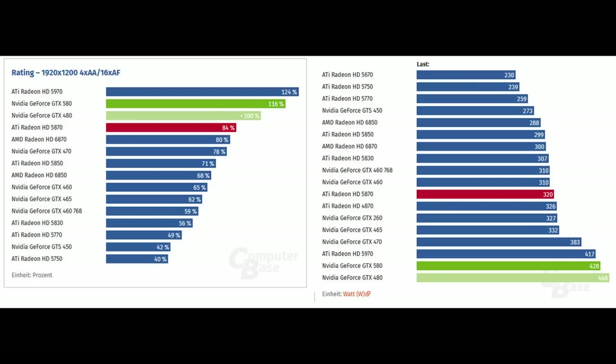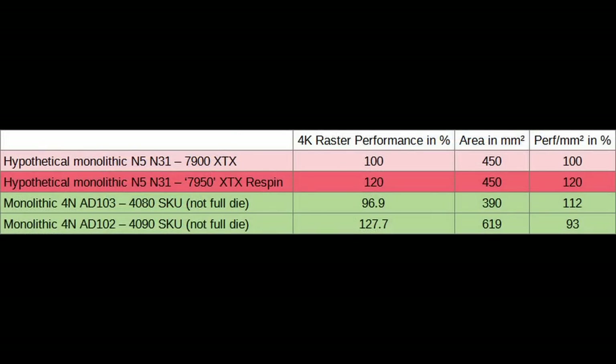It may even reach the point where it makes sense to release 3D cache variants. For the performance per square millimeter view, I assume about 450mm² for N31 and keep the performance profile the same, and assume latency and data movement improvements are fully transformed into a better performance per watt profile. In this case, the AD103 chip would beat a monolithic N31 design by 12% in 4K rasterization performance per square millimeter — not too much actually, but the 4080 is not using all SMs, so NVIDIA has a bit of headroom. The 4090 is also not using all die resources — it could enable up to 12.5% more SMs (144 vs 128) and 33% more L2 cache (full 96MB vs 72MB).